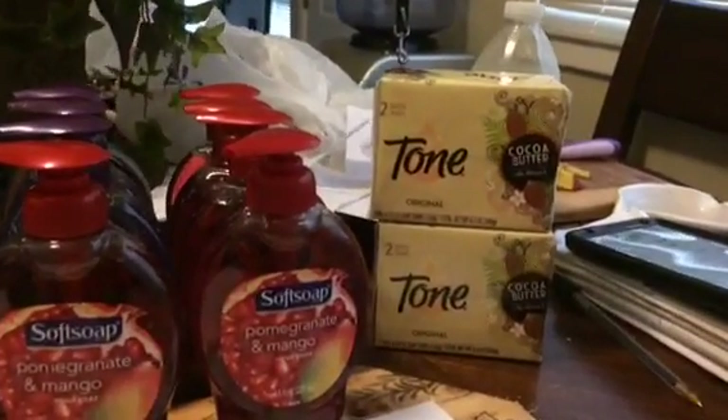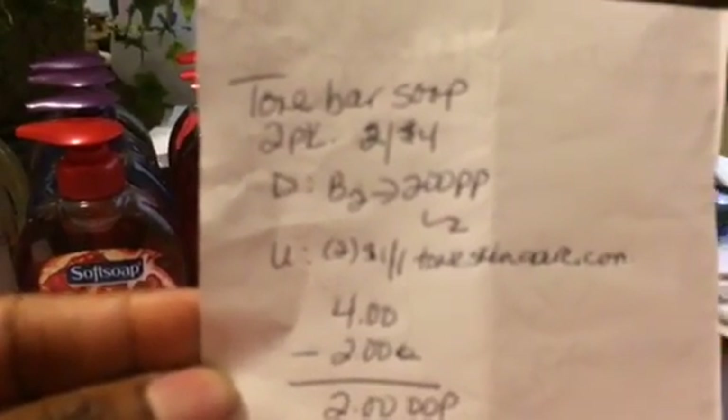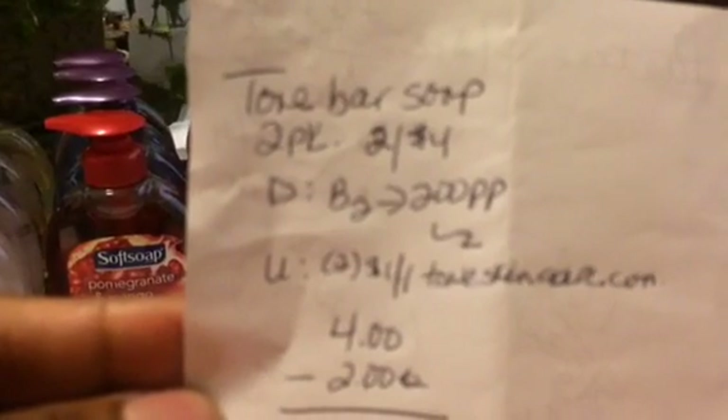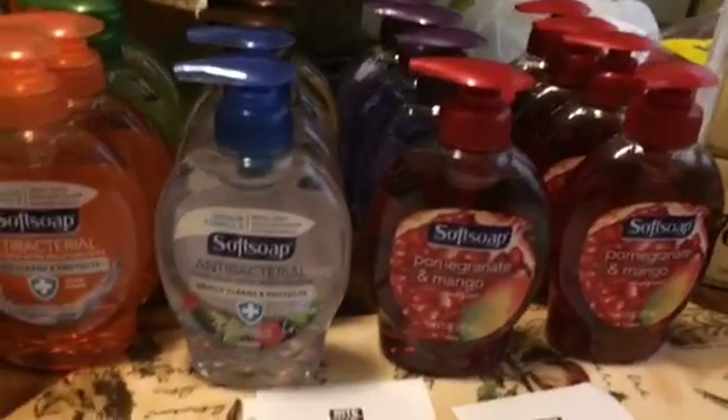I also got Tone bar soap — the two-pack. Those were on sale two for four dollars. The deal is if you buy two, you get 200 Plenti Points back, with a limit of two times. I used two-dollar-off-one coupons printed from toneskincare.com — you have to email or tweet about Tone to someone, then you can print the coupon. I emailed it to my other email address and printed two coupons. After coupons it was two dollars out of pocket, and I got 200 points back, so that was free — four bars of soap for free.